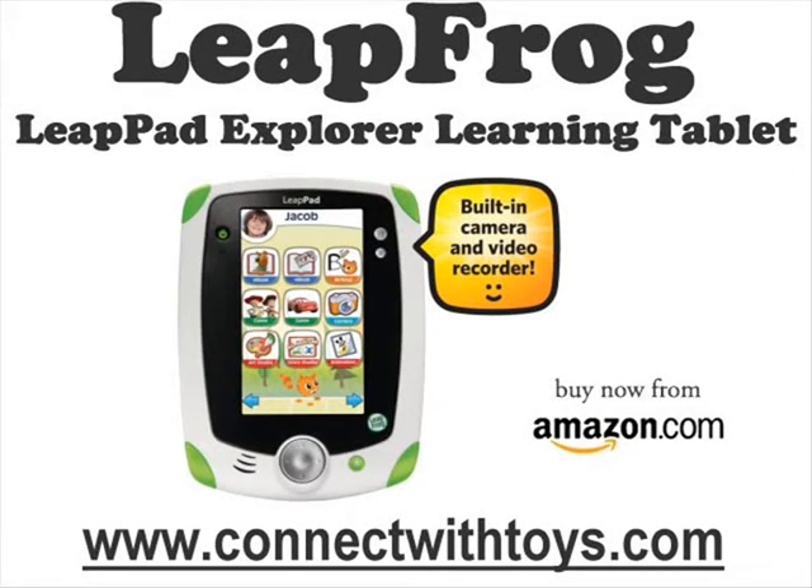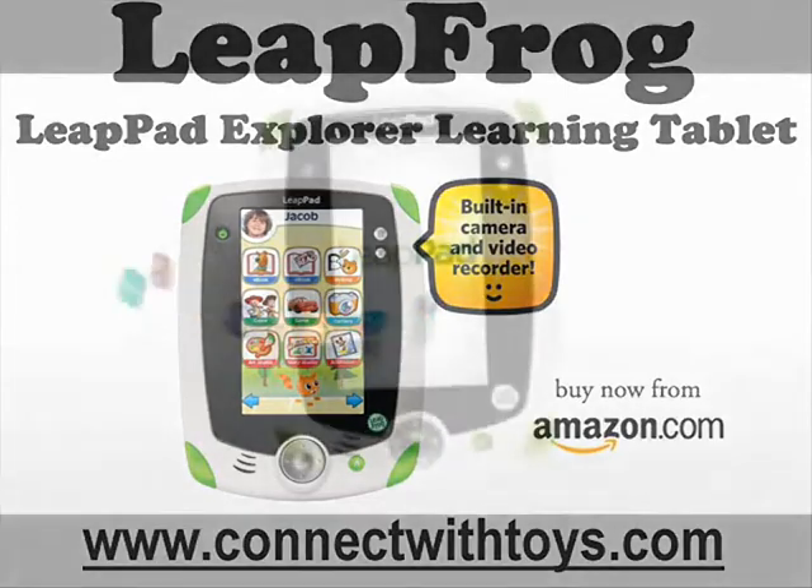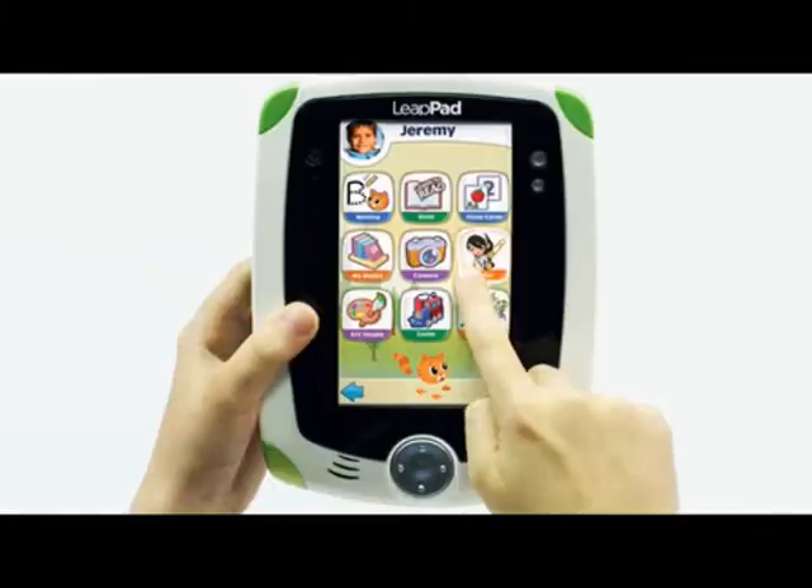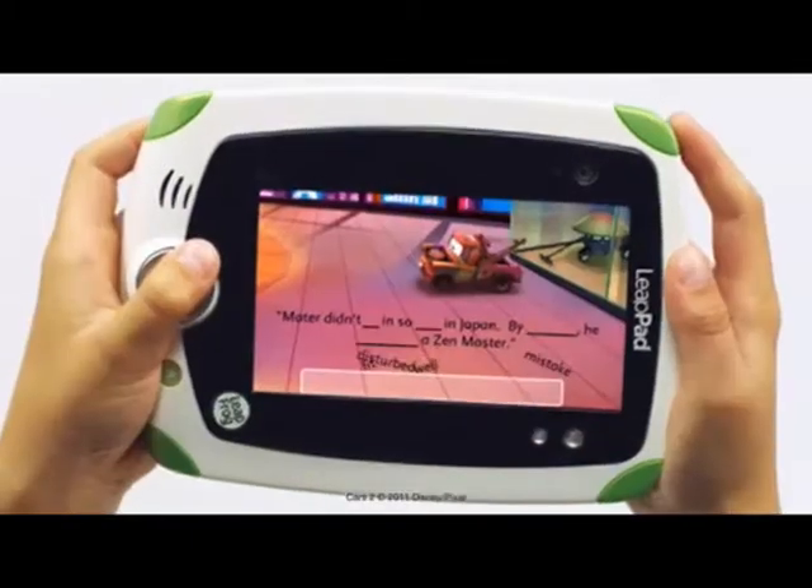The award-winning educational toy company LeapFrog introduces the LeapPad. The durable, kid-friendly LeapPad learning tablet with built-in camera and video recorder is here.